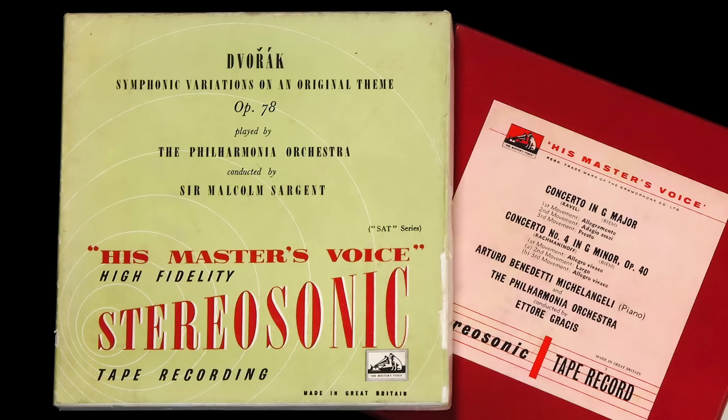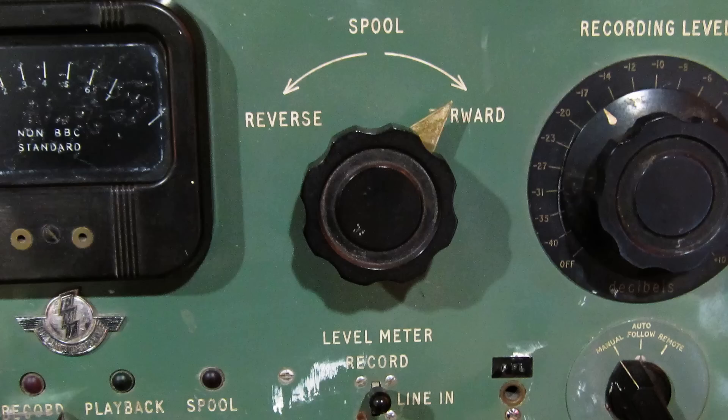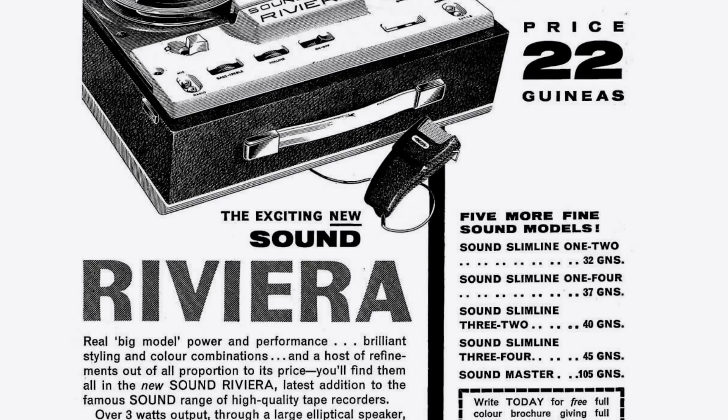They retailed between 2 pounds 2 shillings and 4 pounds 4 shillings each — equivalent to 50 to 100 pounds or 60 to 120 dollars today. What made these tapes so great and so collectible was that they were copied one-to-one in real time directly from the master tape. This was all done on a mini production line on the third floor of EMI's cabinet factory in Hayes, on a couple of EMI's own BTR1 tape machines. But as the format became more popular, cheaper machines flooded the market and the price and quality of the tapes went down.